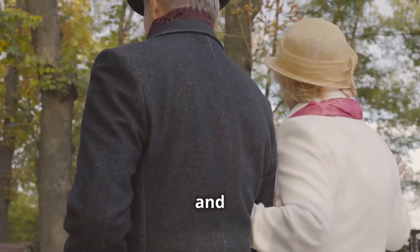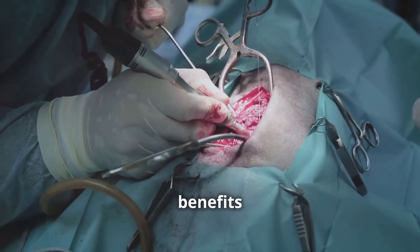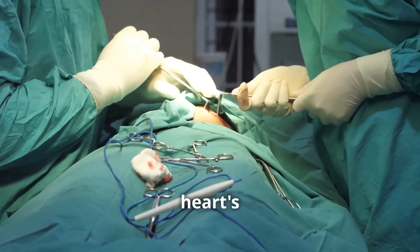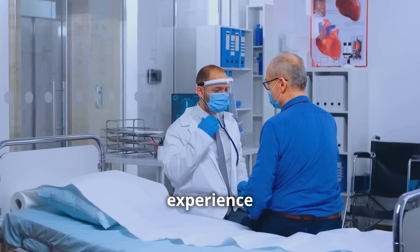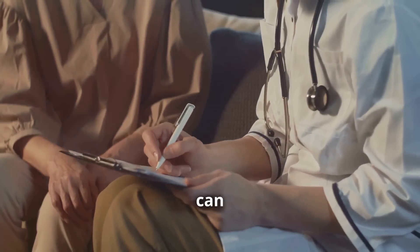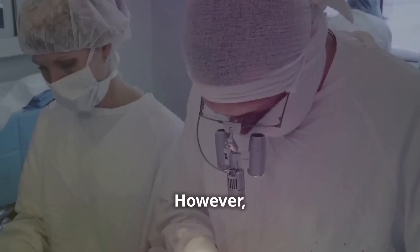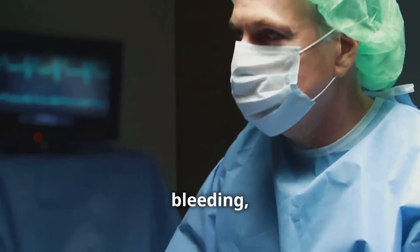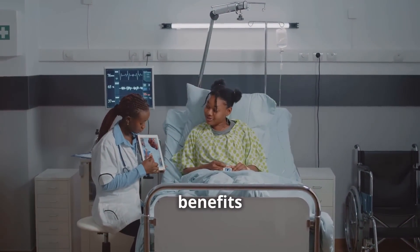Heart ablation surgery offers significant benefits for individuals with arrhythmias, especially when medication fails. By restoring your heart's normal rhythm, ablation can improve your quality of life. Many patients experience fewer symptoms like palpitations, dizziness, and shortness of breath. Ablation can also decrease the risk of stroke, especially in those with atrial fibrillation. However, heart ablation carries potential risks and complications, which can include bleeding, infection, and a need for a repeat procedure. Your doctor will discuss these risks and benefits with you thoroughly.